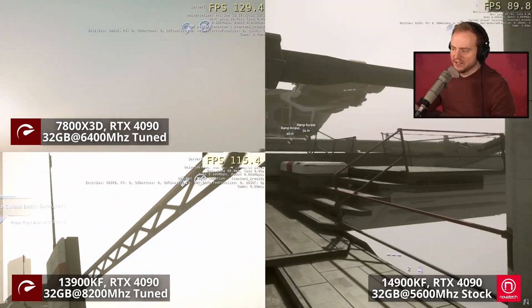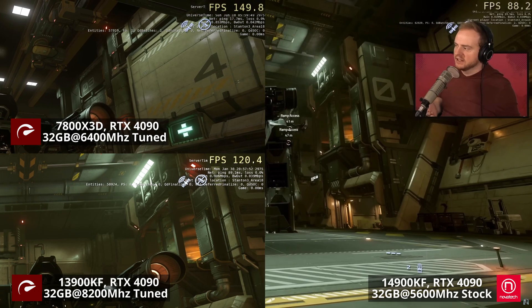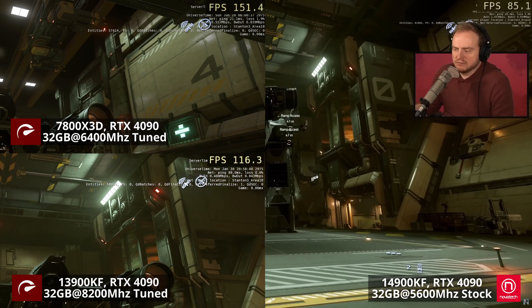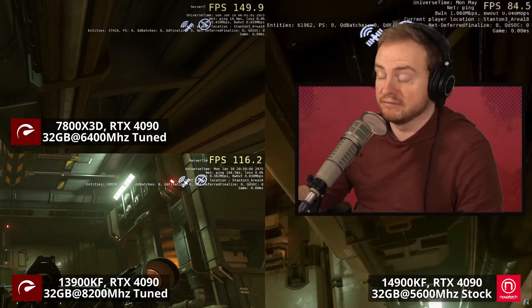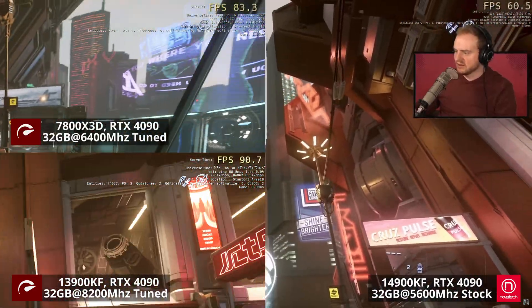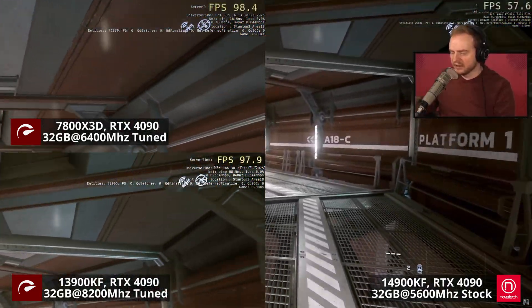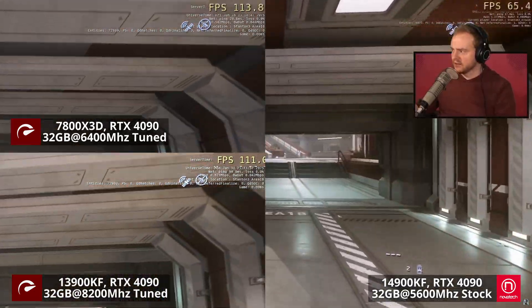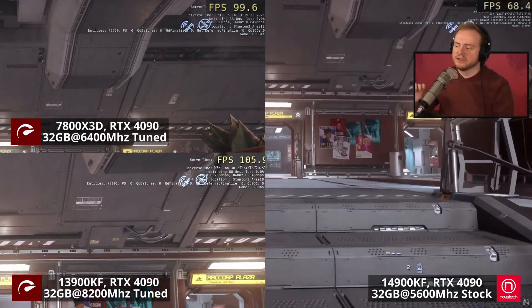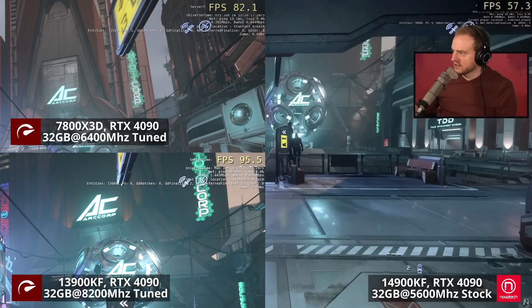In the hangar we're getting around 90 FPS — really nice and smooth, nothing special to note here, pretty normal 90 FPS hangar frame rate. At Area 18 city center with the big giant holograms and cityscape — it's a cool place. We're getting 60 FPS. I am recording and running other things in the background, which is not quite as demanding as streaming and recording combined, but we are recording. In the city center, 60 FPS on average.